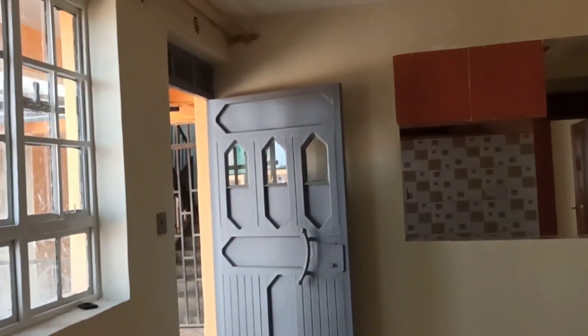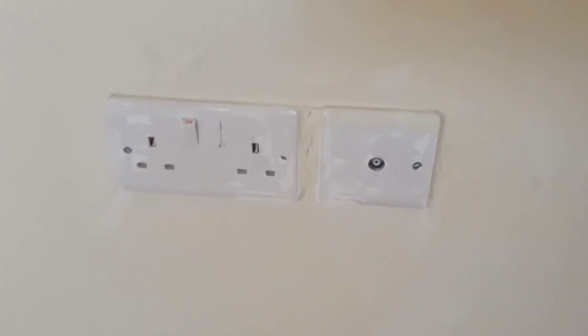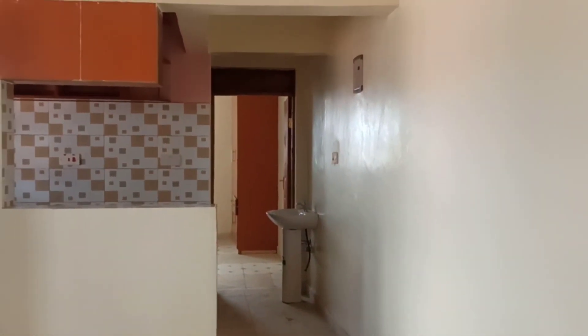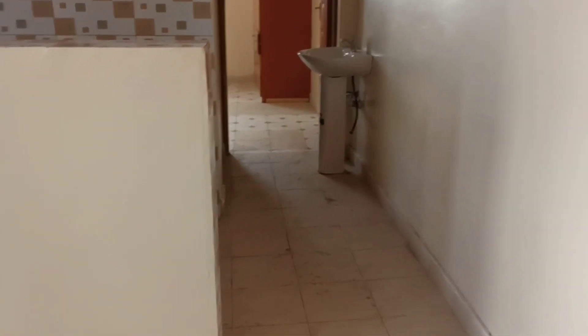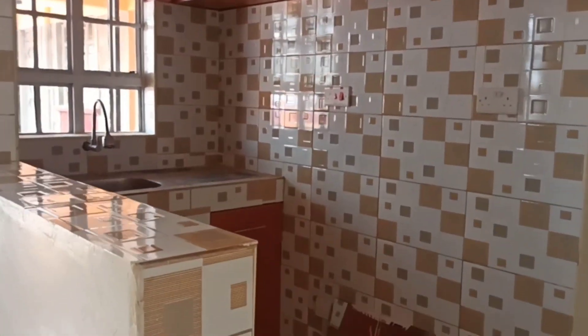This is the type of door that is there — it is so strong. We have an open kitchen over here with sockets, and there's no area where you'd experience issues in this particular house. It's an open kitchen, which is the modern style that people build these days.